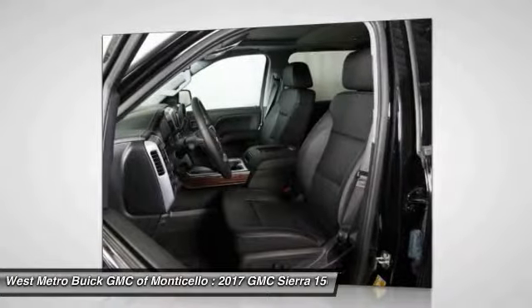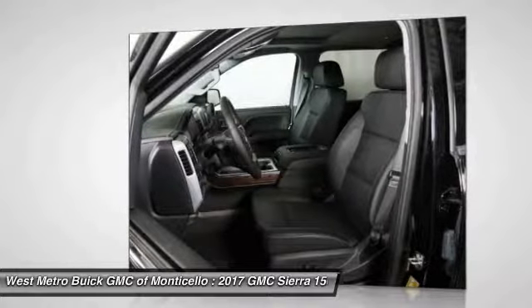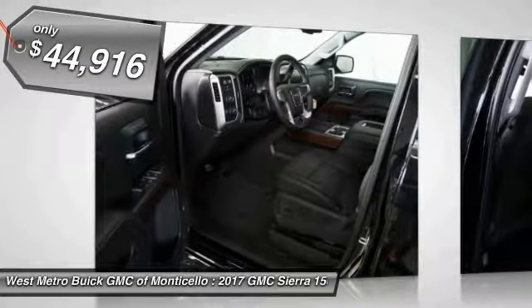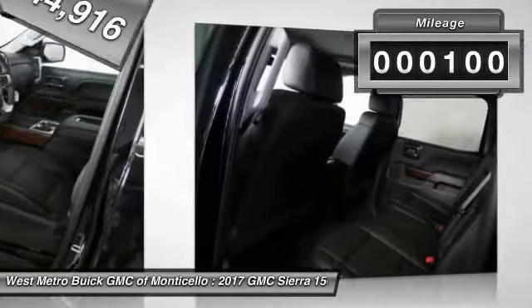The Sierra 1500 now comes standard with a Vortec 6.2 liter and 5.3 liter V8 engine and an electronically controlled automatic transmission that combines high max hauling capability with precise control, and is priced below $45,000. This vehicle has less than 100 miles.